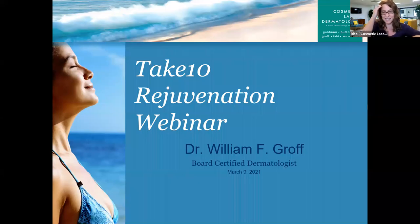Hello, everyone, and welcome to the latest edition of the Cosmetic Laser Dermatology webinar series. I'm very excited to be here today with Dr. Groff. Dr. Groff is back by popular demand — he has been asked yet again to do a webinar on our proprietary Take 10 treatment, which can take up to 10 years off of your face in a single treatment. You are coming into the webinar with Dr. Groff for his Take 10 procedure.